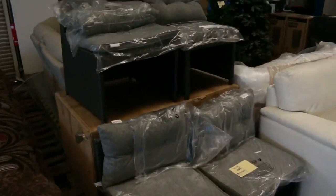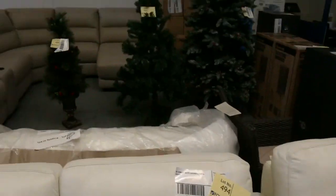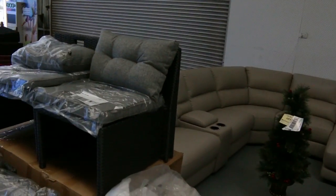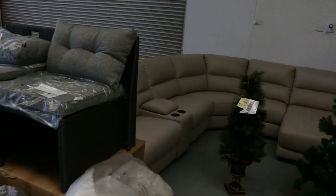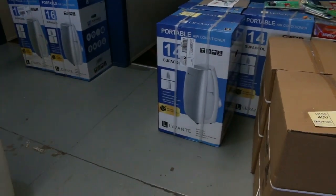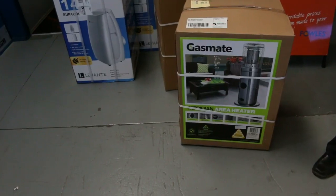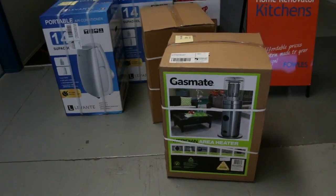We've got a couple of white leather lounges. There's a white leather lounge suite and also a home cinema suite over the back there. A couple of hundred bucks to get those away. Also we've got a couple of little area heaters there — the gas area heaters. I think from memory they go around that $150 mark.